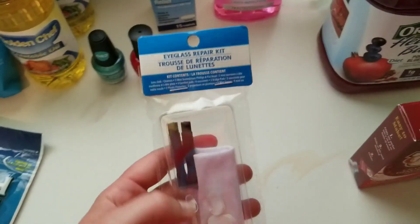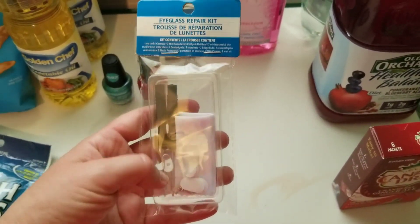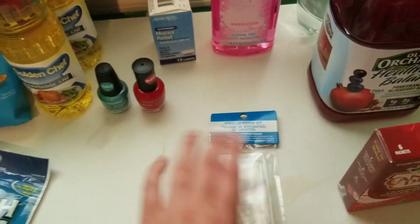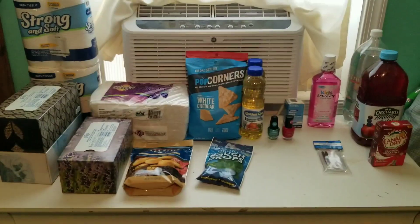I got an eyeglass repair kit. I had a pair of sunglasses that the screw came out so I wanted to fix them. These can be pretty pricey at the regular store and I can't always find them at my Dollar Tree, so when I found it I wanted to pick that up. And that is what I got from the Dollar Tree.